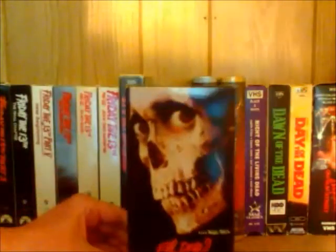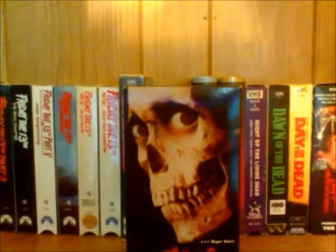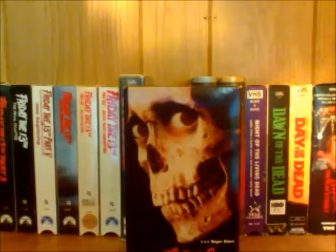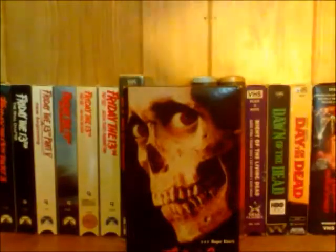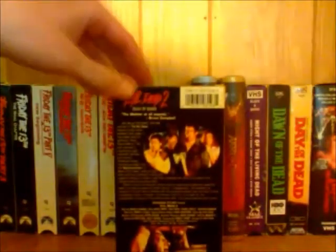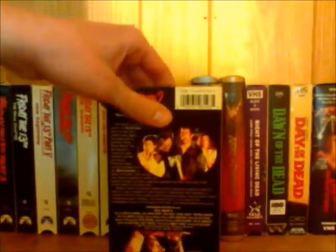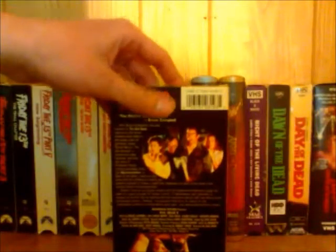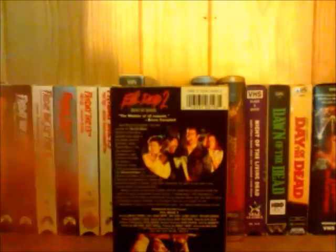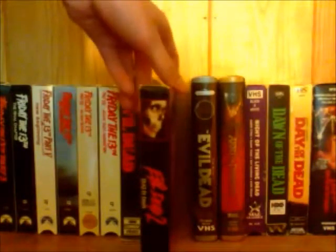This is my copy of Evil Dead 2, which I really like — it uses the original movie poster. This was also released by Anchor Bay in 98. They must have just been putting out copies of Evil Dead at that time because the other copy I have is also from 98. I like the way the back of this is laid out too — the pictures from the film are cool and the spine is nice for this one as well.